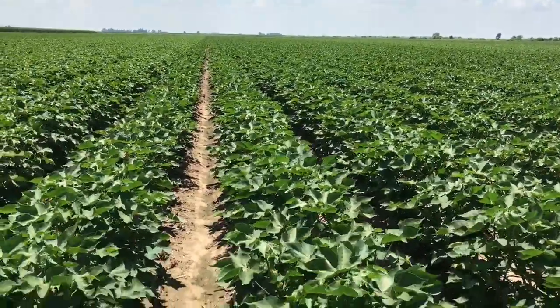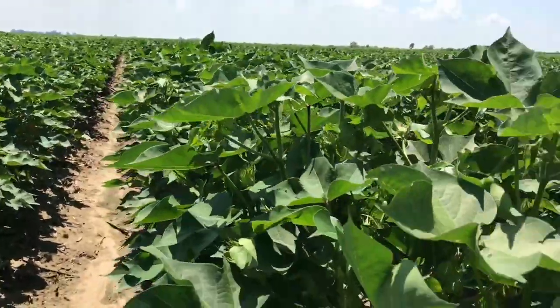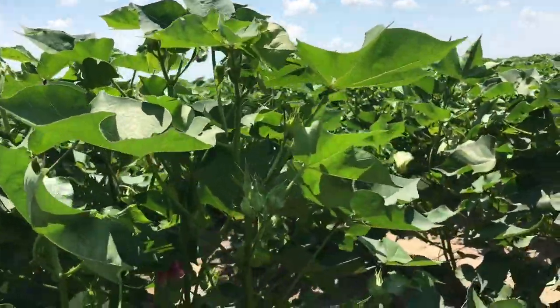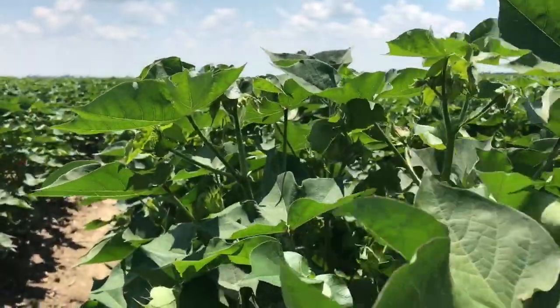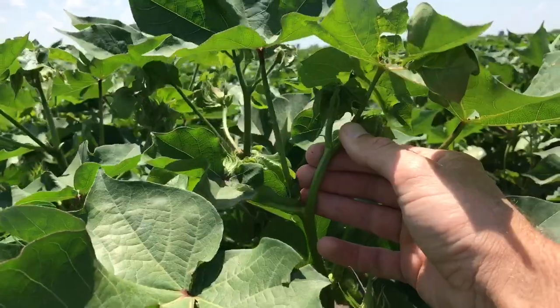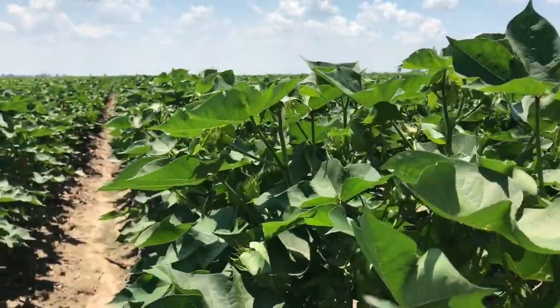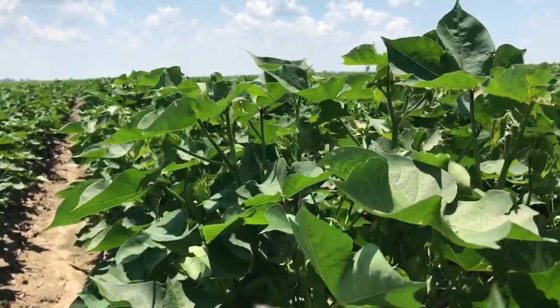PGRs do that by limiting the length of the internodes on the crop. What you want to do is measure the distance between the fourth and the fifth internode on your plants. And if that length is getting beyond the two and a half inch mark, then it's probably warranted to have a PGR application.